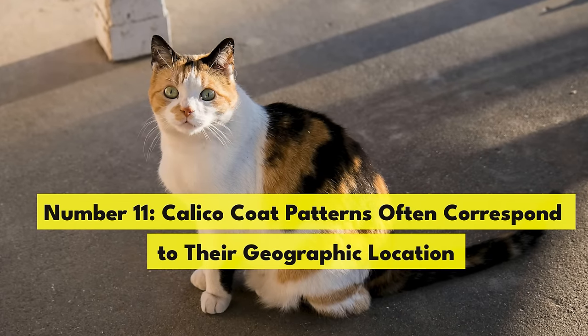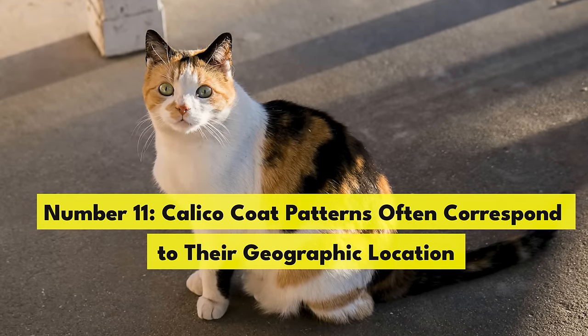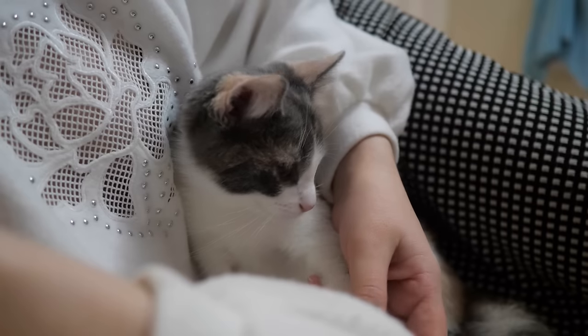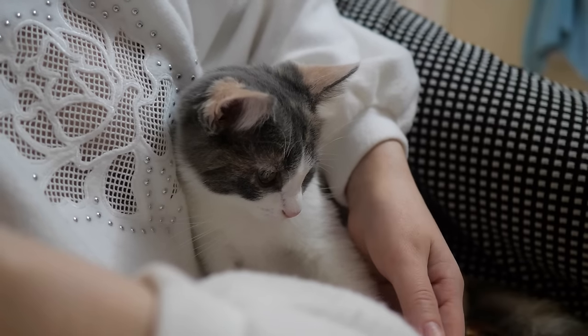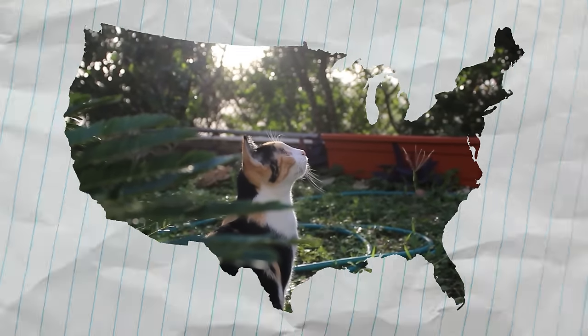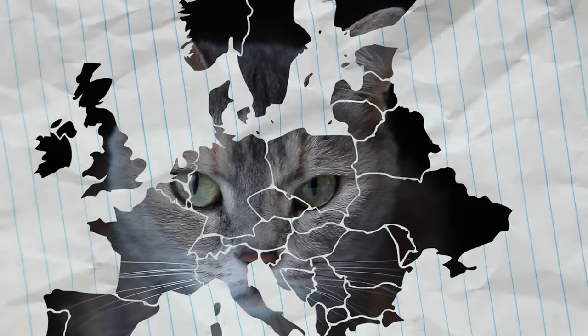Number 11. Calico coat patterns often correspond to their geographic location. We won't go into another genetics lesson, but this is likely because certain genetic traits persist within certain regions. In the United States, calicos primarily have white, black, and orange patches. In Europe, they sometimes have blue or cream patches in place of the orange.